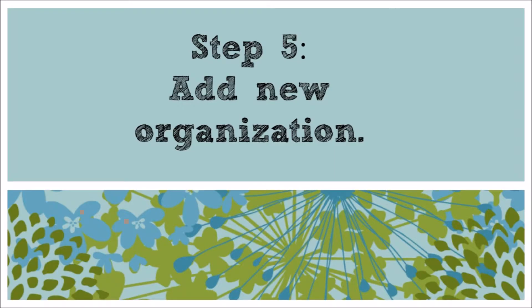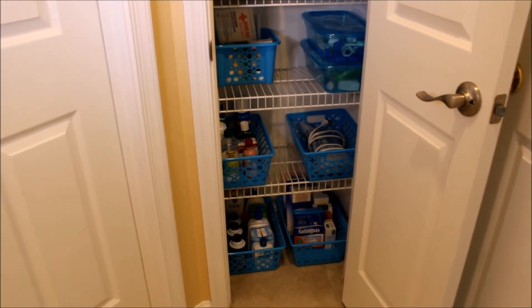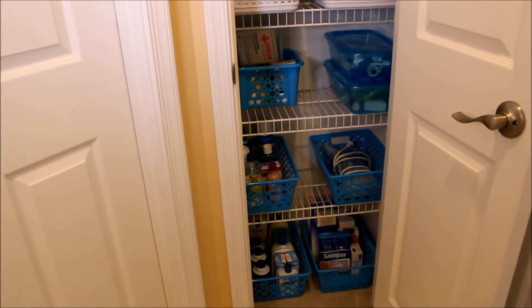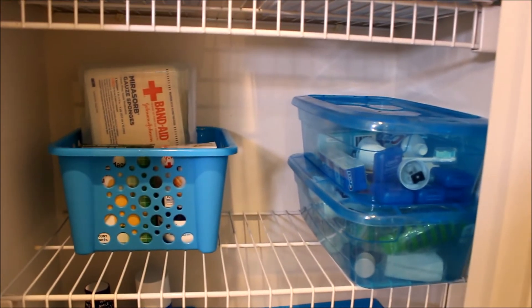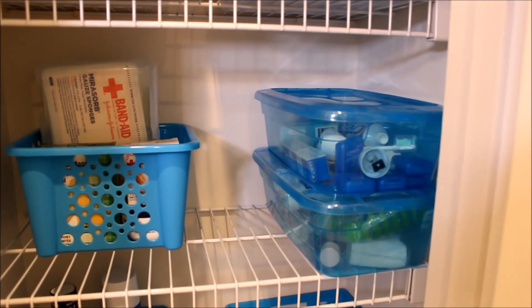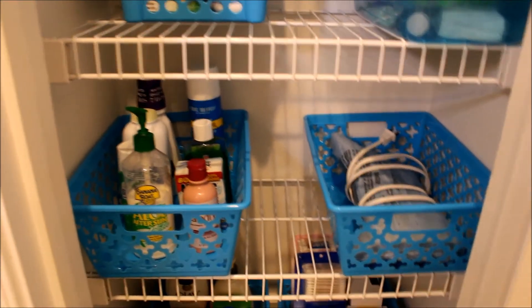Step five is to add your new organization. For me, it was these great beautiful blue bins from the Dollar Tree. I was able to contain all of our first aid and bandages, dental products, lotions, and heating pad.